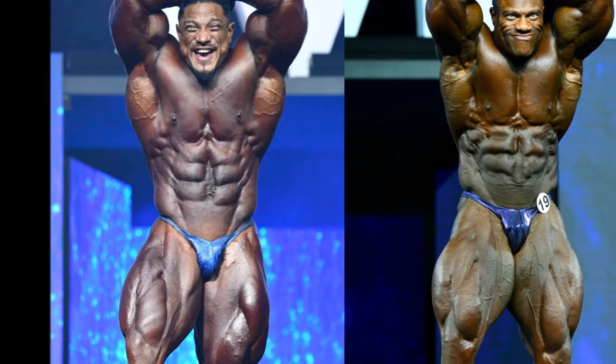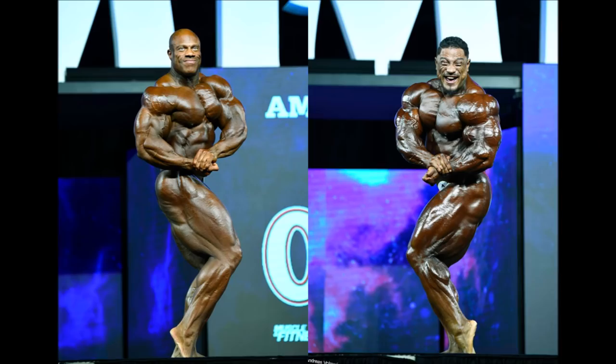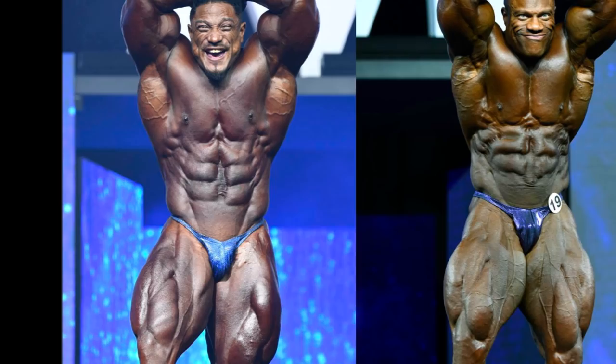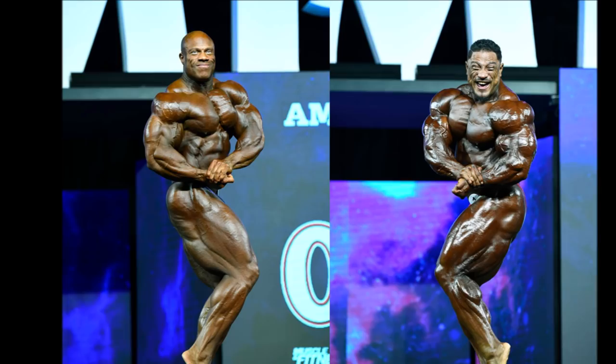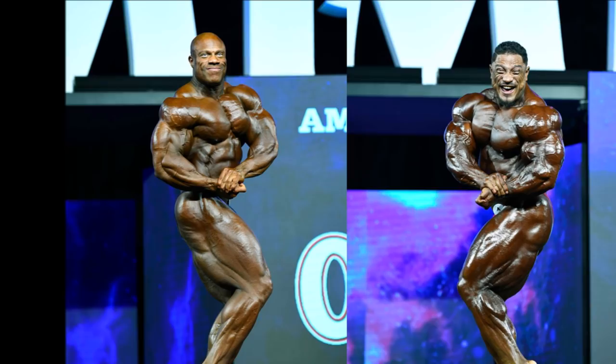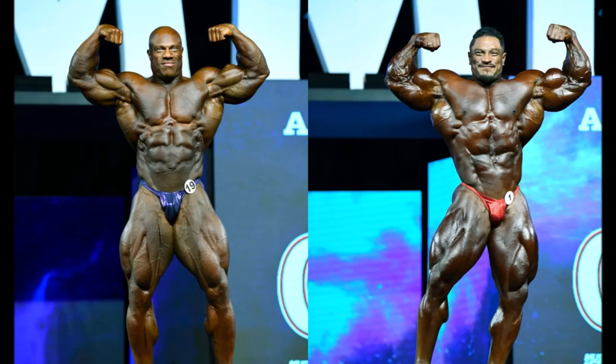The side chest pose is kind of debatable — Phil and Roelly are pretty evenly matched, but Roelly is a bit more shiny so his side chest looks more freaky and pops out a little more. I'd give Roelly the edge there. Moving to the front double bicep, I'm giving that to Roelly as well. Everything about that pose looks better for him: better bicep peaks, better lat flare, better V-taper, better waist — the overall flow of the pose is better for Roelly Winklaar.